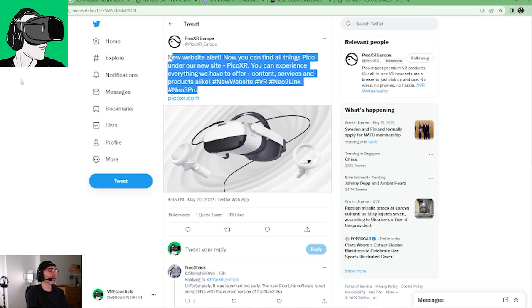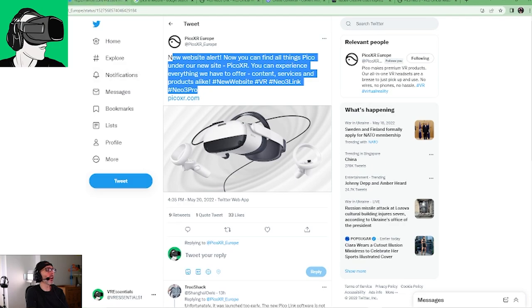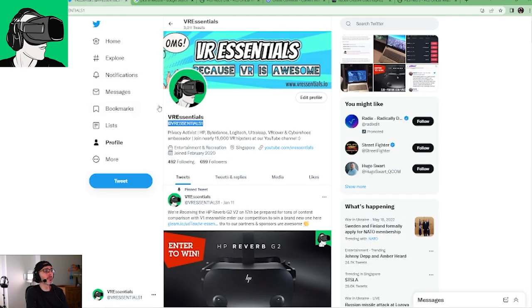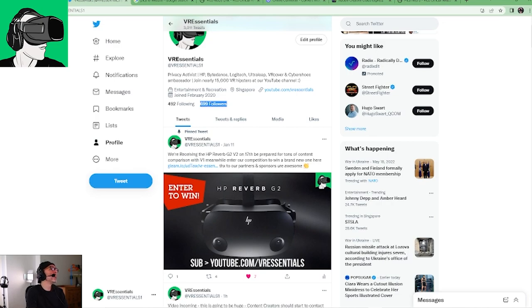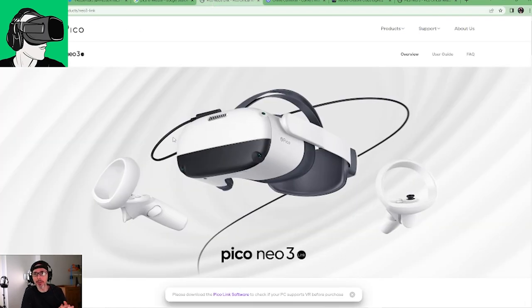Let's go to Twitter. You can follow us on Twitter — we are VR Essentials 1. Do follow us as we post a lot of things, and thank you so much, we're almost at 700 followers. Pico very recently wrote: 'New website alert. Now you can find all things Pico under our new site, Pico XR. You can experience everything we have to offer — content, services, and products alike.' Let's go to the website.